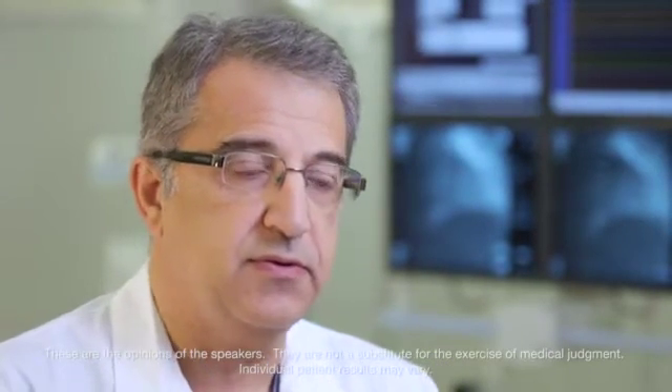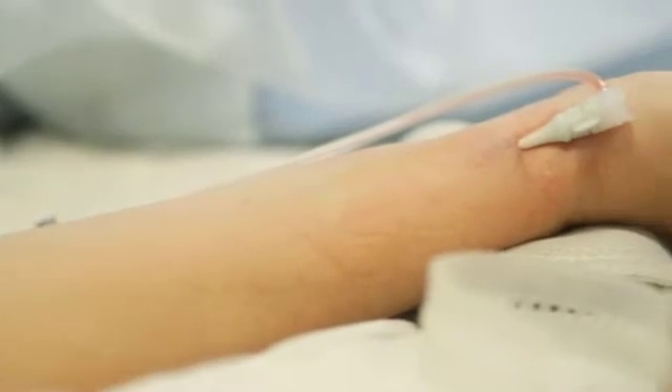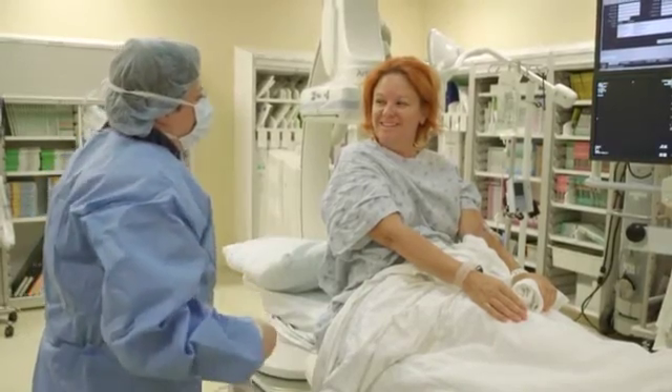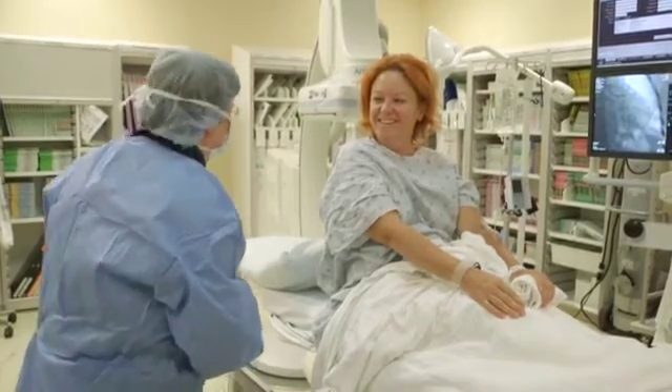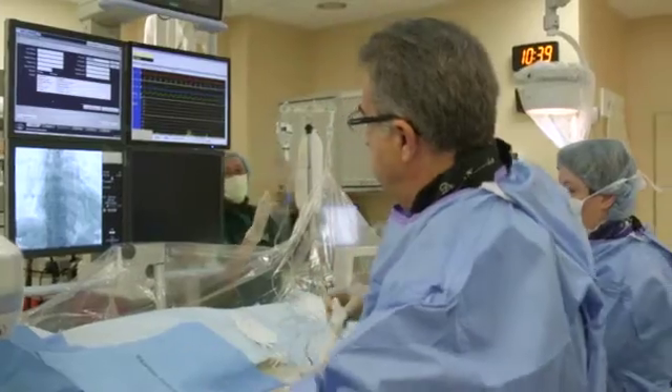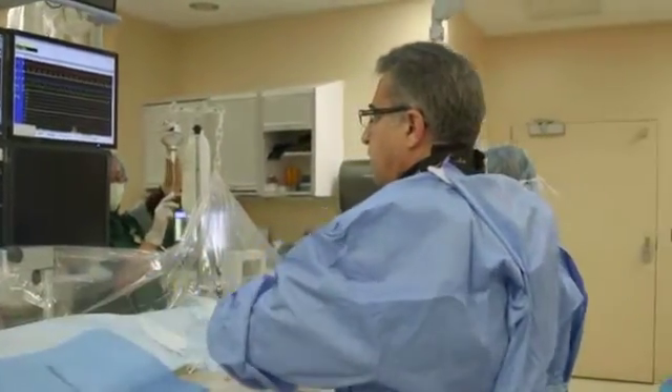We have chosen to perform transradial procedures over femoral access for multiple reasons. The transradial procedure is more comfortable than groin access. The patient is capable of sitting up post-procedure very early, with less potential complications, less bleeding, and ability to have a shortened length of stay — about six hours post-procedure — and it's less expensive than going through the groin.